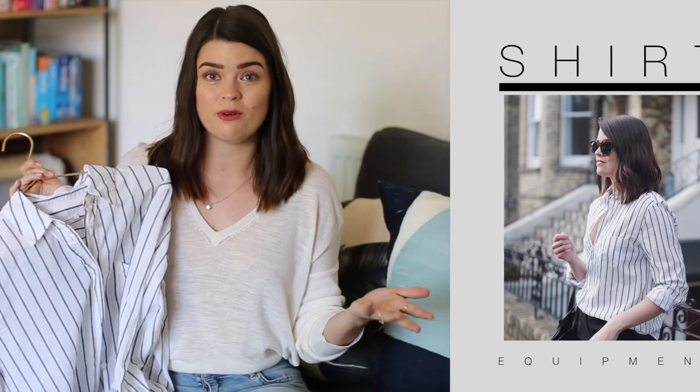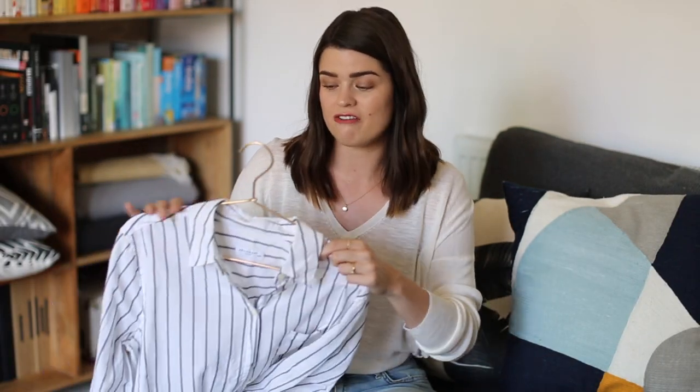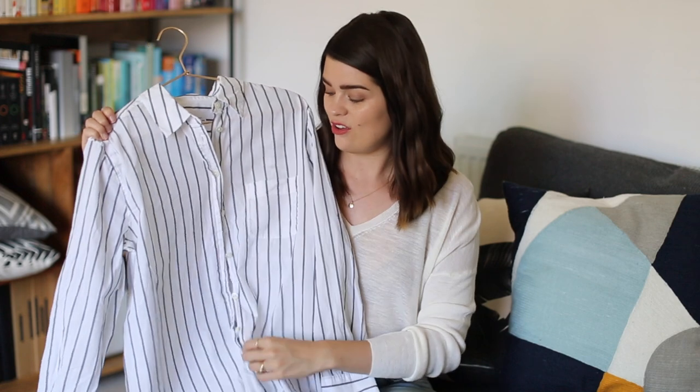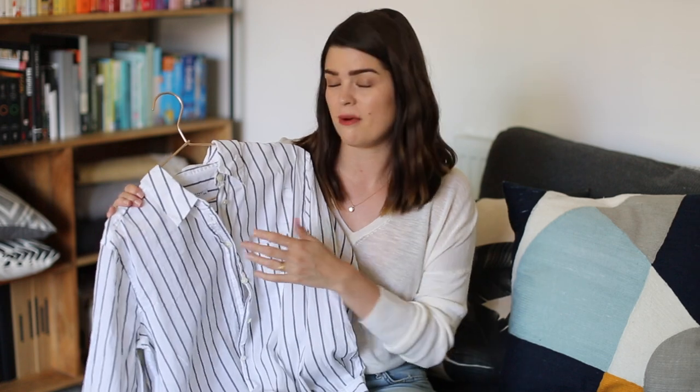Cotton shirts are great because you can also wear them on the beach as a cover-up — just undone to give a bit of extra coverage or if you're feeling a bit chilly. They also work really well with denim shorts, cigarette trousers, paper bag waist trousers, jeans — they sort of go with everything. And it's nice because you can roll them up if it's not a particularly warm day. You can do a little tie at the front if you want to wear them a bit cropped. I just think they're very versatile pieces. I got this as part of my winter wardrobe and it's just something you can wear all year round.